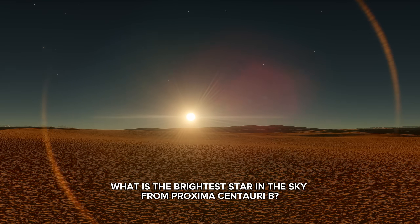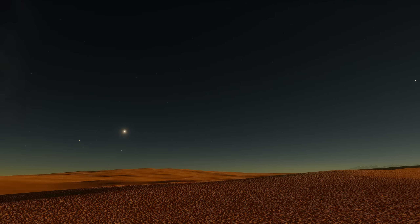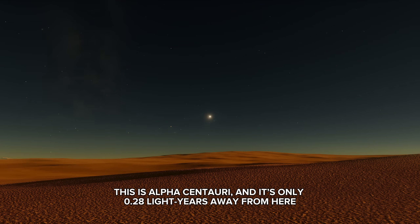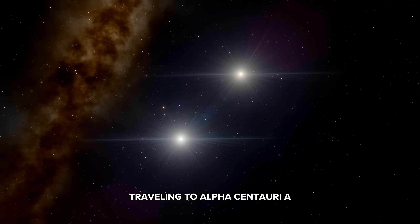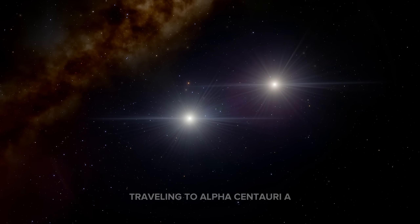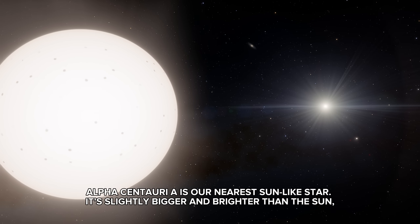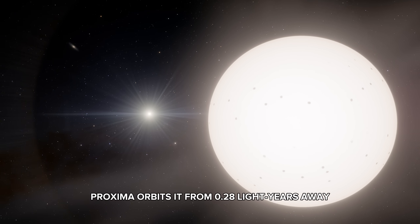What is the brightest star in the sky from Proxima Centauri b? You can see it much more easily than Sirius from Earth. This is Alpha Centauri, and it's only 0.28 light-years away from here. Alpha Centauri A is our nearest sun-like star — it's slightly bigger and brighter than the sun, and Proxima orbits it from 0.28 light-years away.